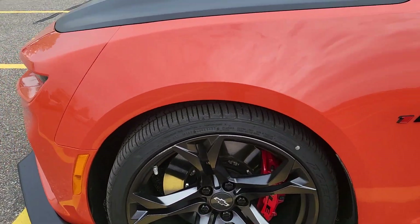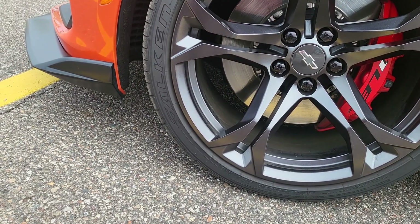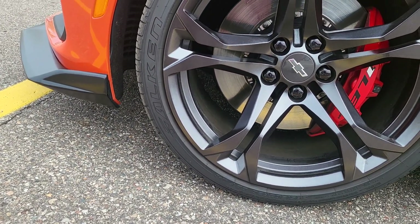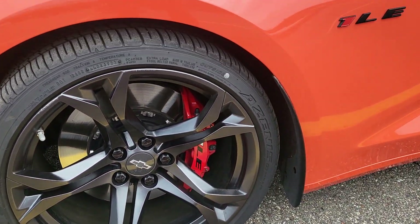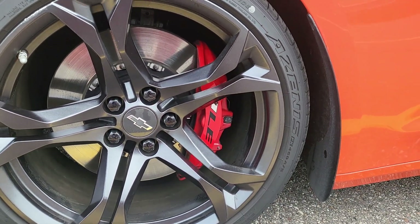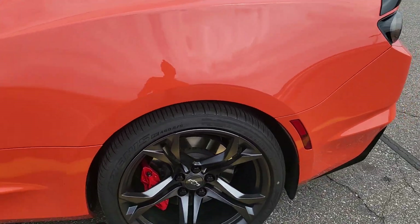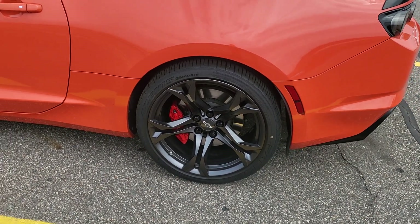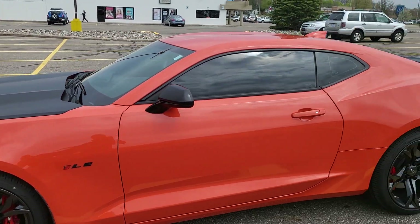And the front is 305/30/20 — same thing in the front as in the back. Got the big piston brakes in the front and the smaller disc brakes in the back. I like how they got this thing with the tinted windows.